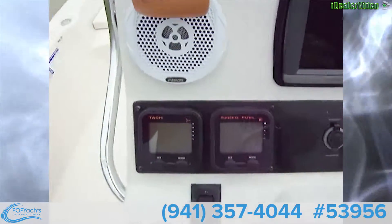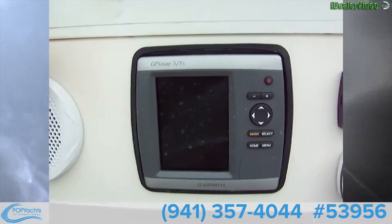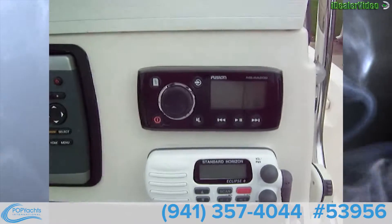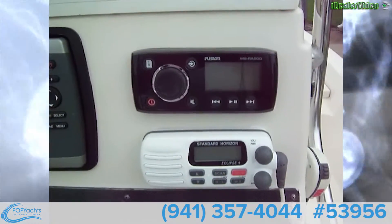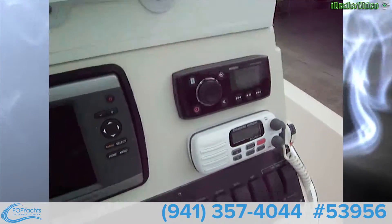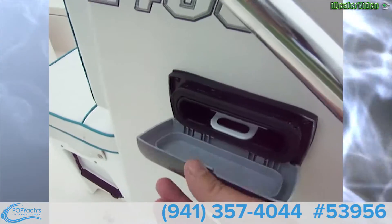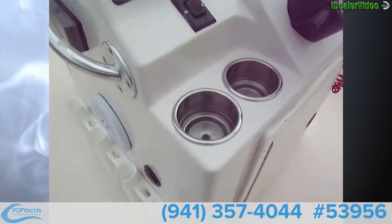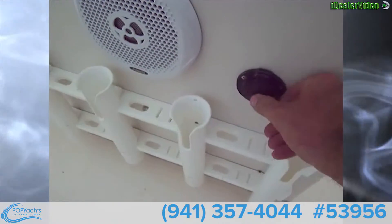There's a speaker and the head unit for your GPS — a Garmin GPS Map 521s. Over here we have a Fusion MS-RA200 with a Standard Horizon Eclipse VHF. We also have the Fusion deck for mounting and charging an iPhone. On the side there's also a battery charge plug so you can charge your batteries up.